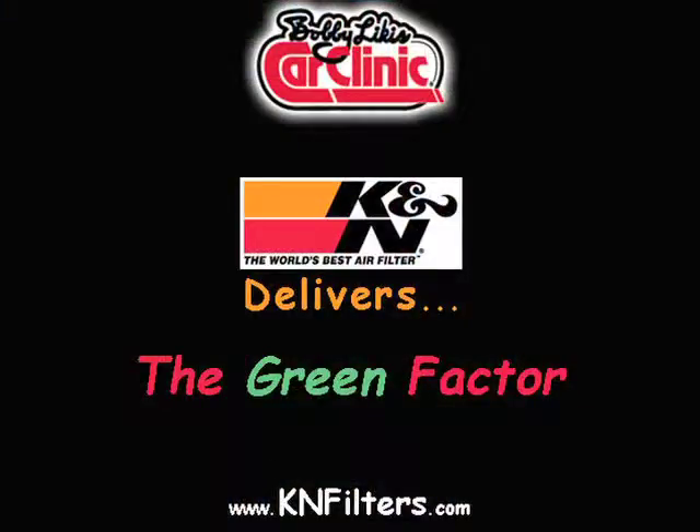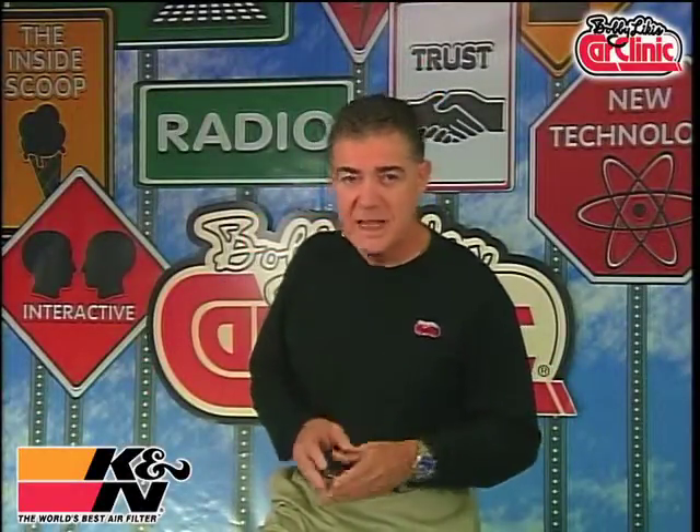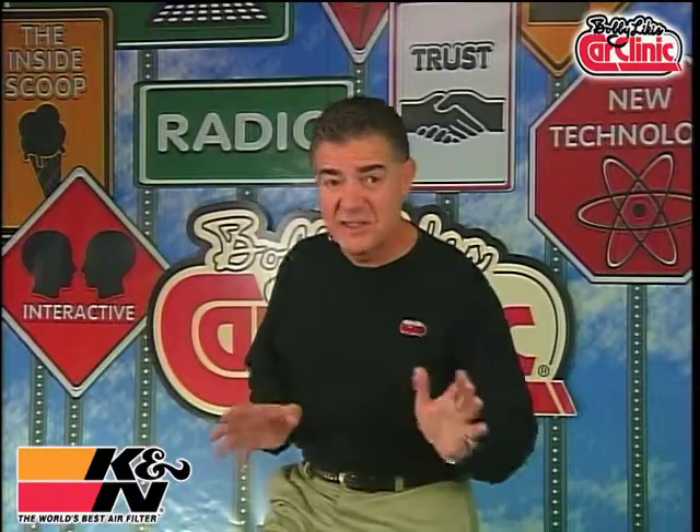Hi, I'm Bobby Likis. This K&N Delivers the Green Factor feature is brought to you by K&N, the world's best air filter. Over a hundred million disposable paper air filters end up in U.S. landfills or incinerators every year. That's insane.